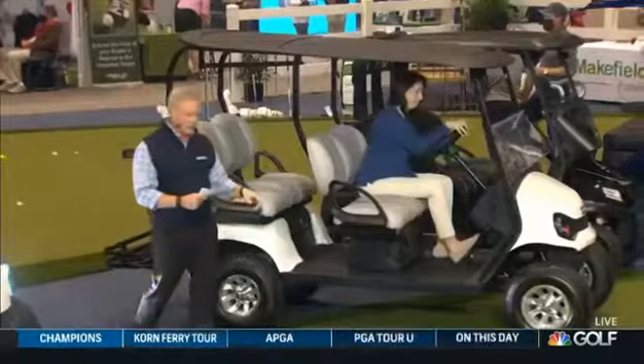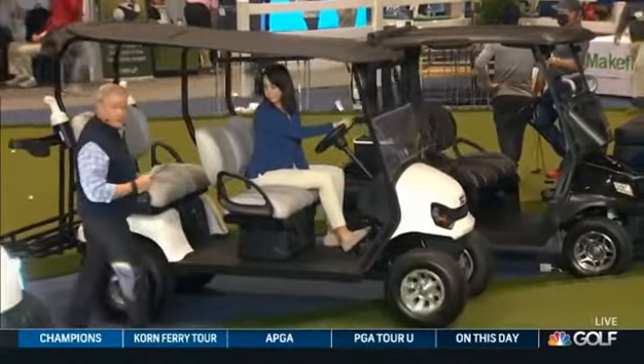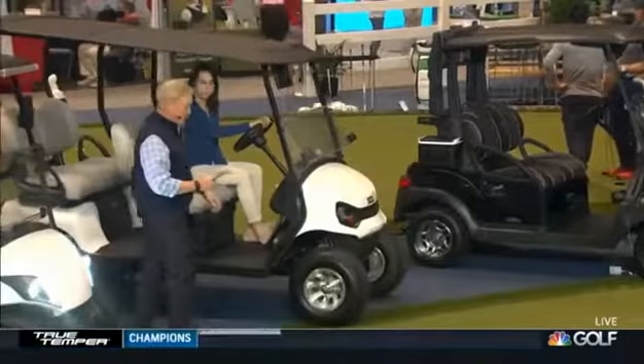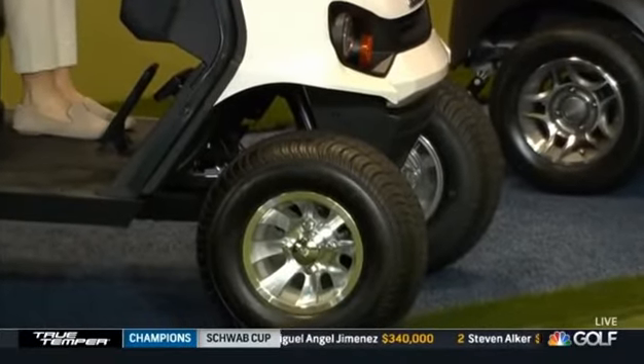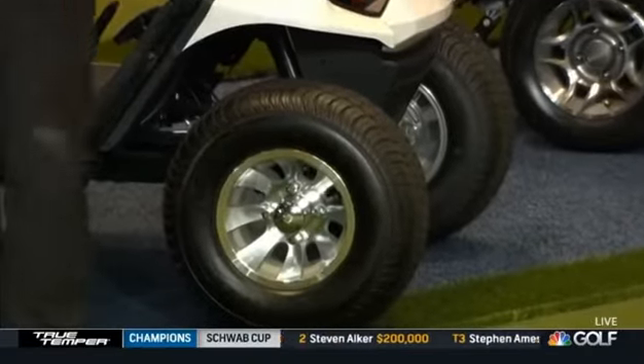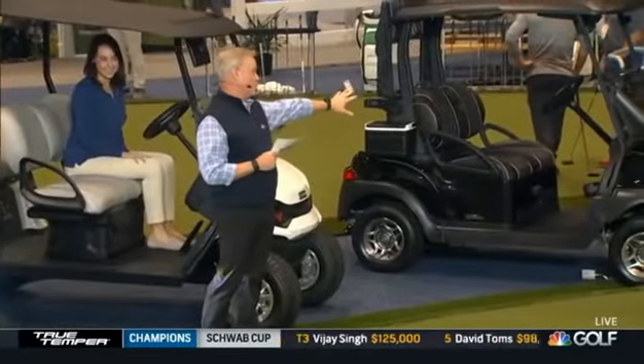This is the Liberty Lynx Elite Lithium. This one has turf tires and sand bottles in the back so you can help take care of the golf course. And as I mentioned, that four-bag holder — everything about these buggies now is about luxury as you're on the golf course.